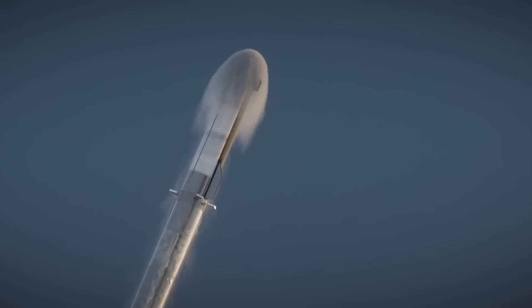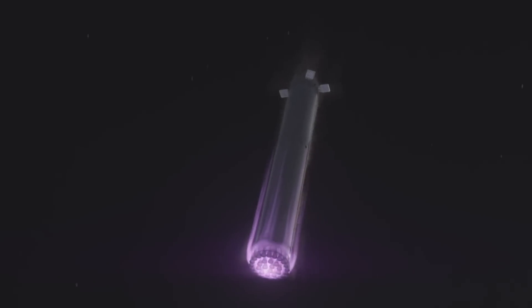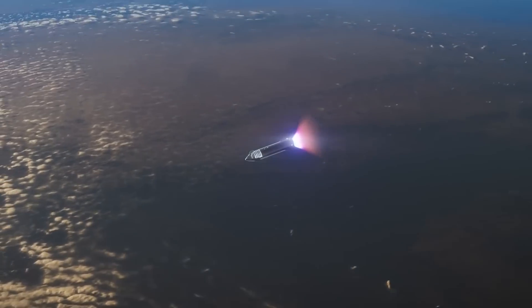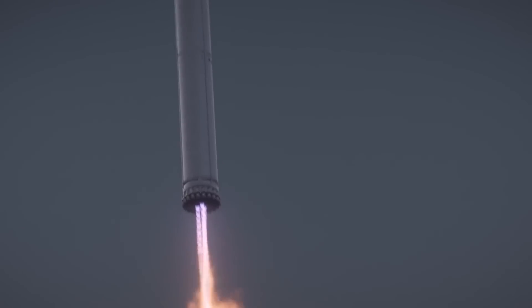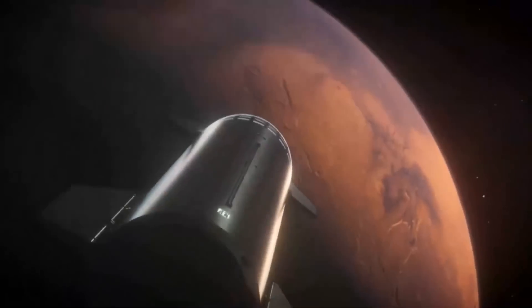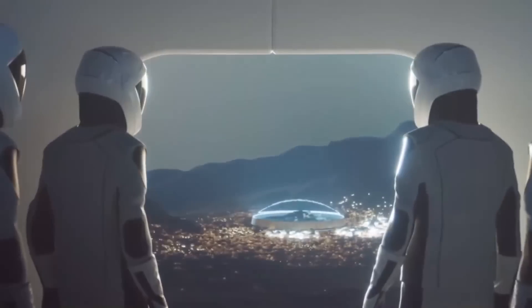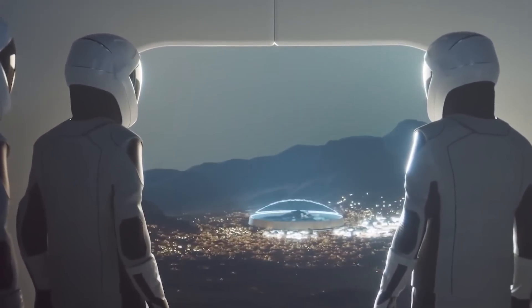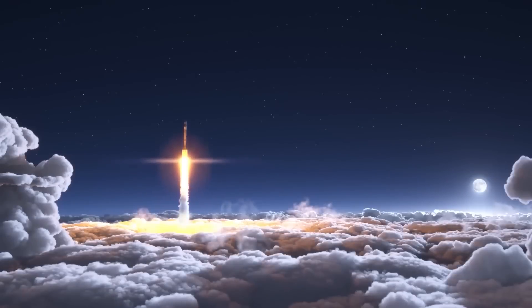When Musk revealed his idea to the world, he laid out a basic plan: a large spacecraft and a huge rocket, both of which will be completely and rapidly reusable. The rocket will launch the spacecraft into Earth's orbit, then come back down to Earth for a vertical, propulsive landing. The spaceship, meanwhile, will make its way from Earth's orbit to Mars, touching down on alien worlds and taking off from them as well, without the need for any additional landing craft or ascent vehicles.